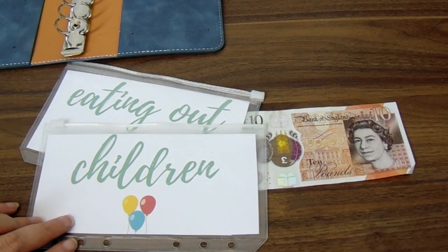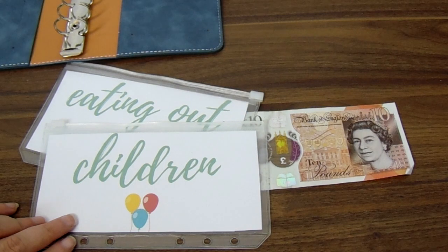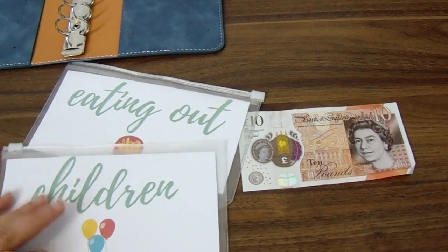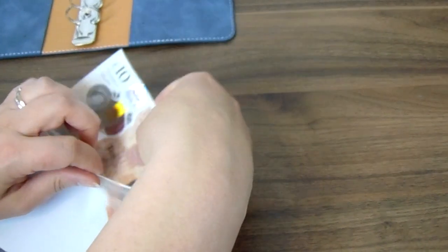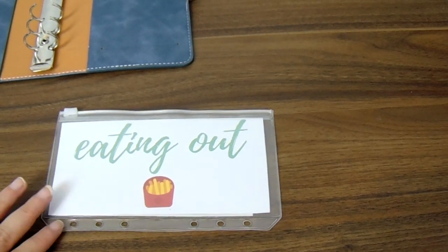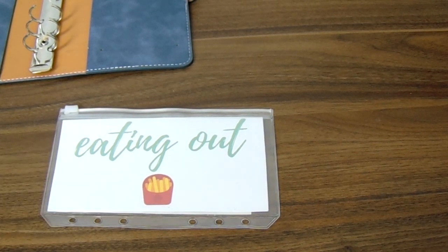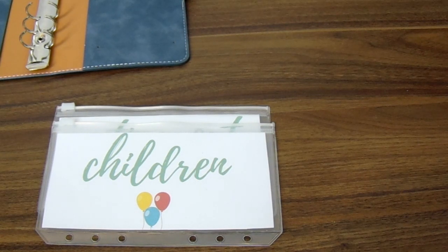I'm excited and I want to have some really nice fun happy times this summer, while still being mindful of safety — most places we're going are outside, which helps. So there's £40 in the children's envelope. The final £10 goes in the eating out envelope, though where things like ice creams or drinks come from really depends on how the week is going — it could come from eating out, children's, or even the summer holiday sinking fund.